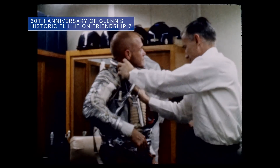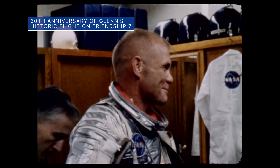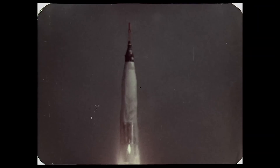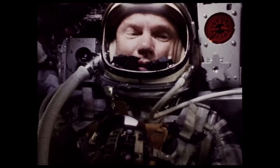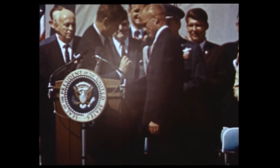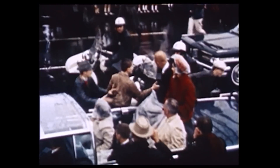February 20 was the 60th anniversary of the Mercury-Atlas 6 mission, during which late astronaut John Glenn became the first American to orbit Earth. Glenn's three-orbit flight aboard the Friendship 7 spacecraft lasted nearly five hours, ending with a splashdown landing near the Turks and Caicos Islands, about 800 miles southeast of Cape Canaveral. He was celebrated as a hero across America and went on to serve several terms as a U.S. Senator representing Ohio.